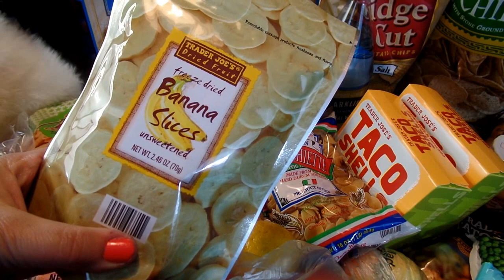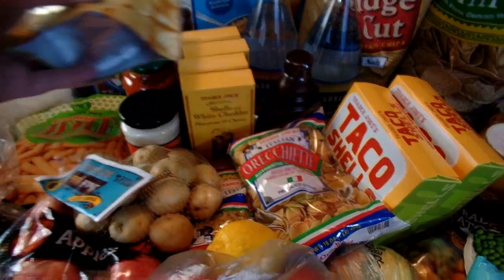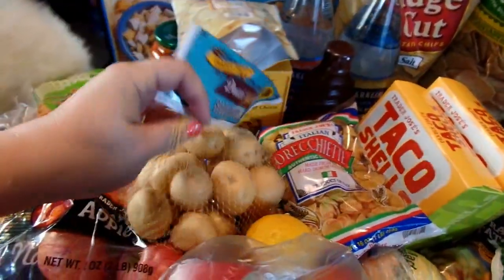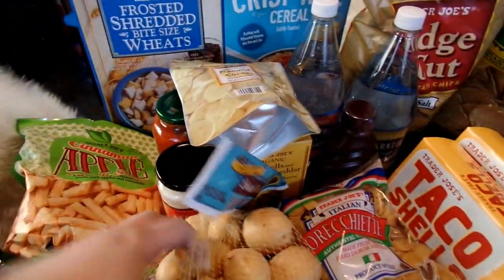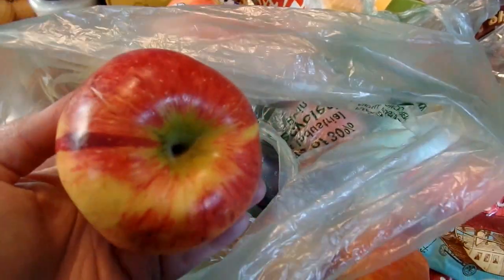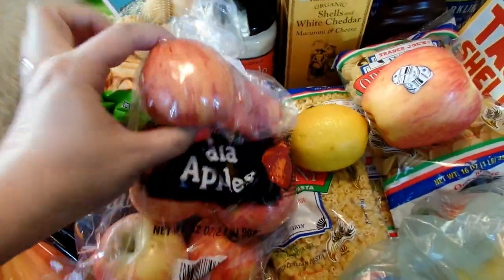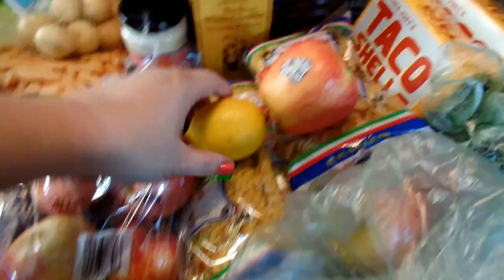My husband found these banana slices — they're sort of freeze-dried banana slices, unsweetened, that he thought would be a good snack. I got some Little Baby Potatoes as well as the Cinnamon Apple Snack Sticks, which we love. We also stocked up on a variety of apples: Ambrosia apples that smelled really good, a couple of Envy apples that also looked nice, a bag of tiny Gala apples — I love the size of those, they're so easy to eat — and then a big bag of Navel Oranges and a lemon.